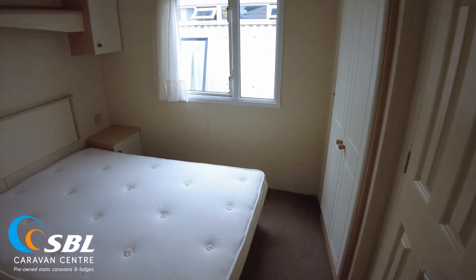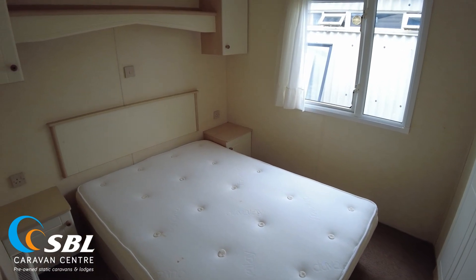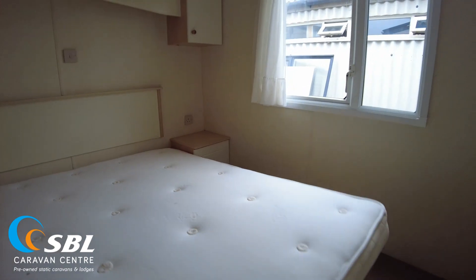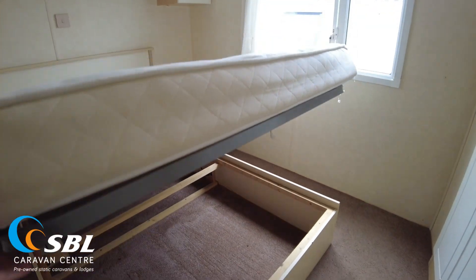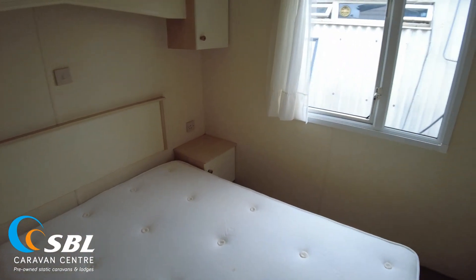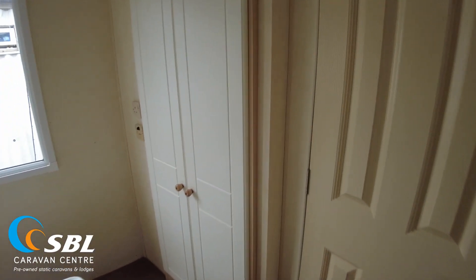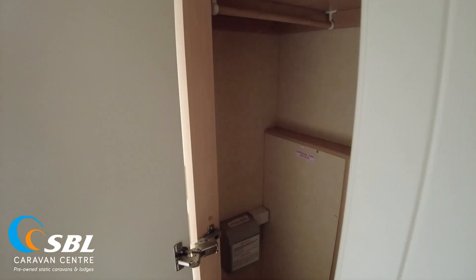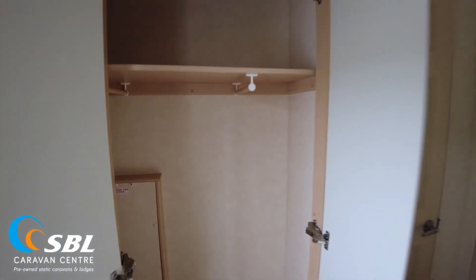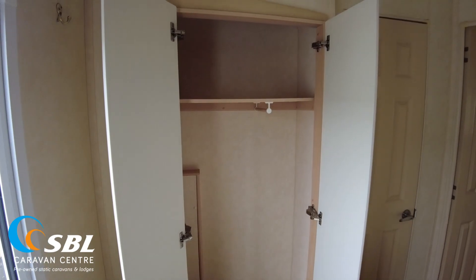Coming to the back of the caravan, we find the main bedroom at the rear offside left. There's storage over the top of the beds and a double bed. The lift-up bed frame arms have given up a bit so it doesn't stay up, but it does allow storage underneath. There are bedside units and in the corner a decent-sized wardrobe — not a standard fitted wardrobe, but quite a good size, with the bathroom behind it, giving a good hanging area with a shelf above.